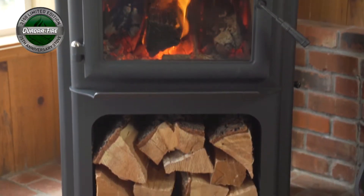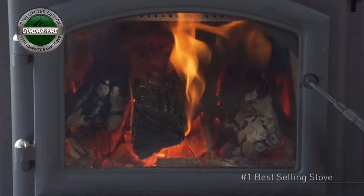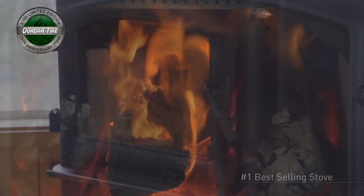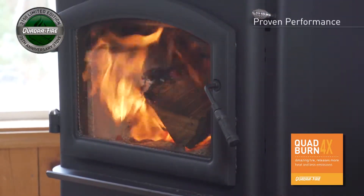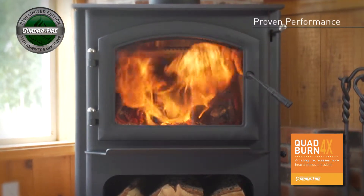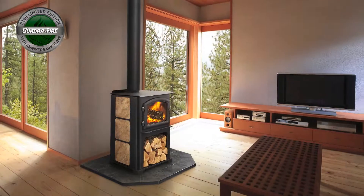Quadrifire's new 3100 Limited Edition wood heater celebrates the 25th anniversary of the best-selling wood fire of all time. This rugged wood fire uses the patented Quadrifire four-point burn system to produce intense rolling flames and deliver up to 27 building squares of clean burning heat.